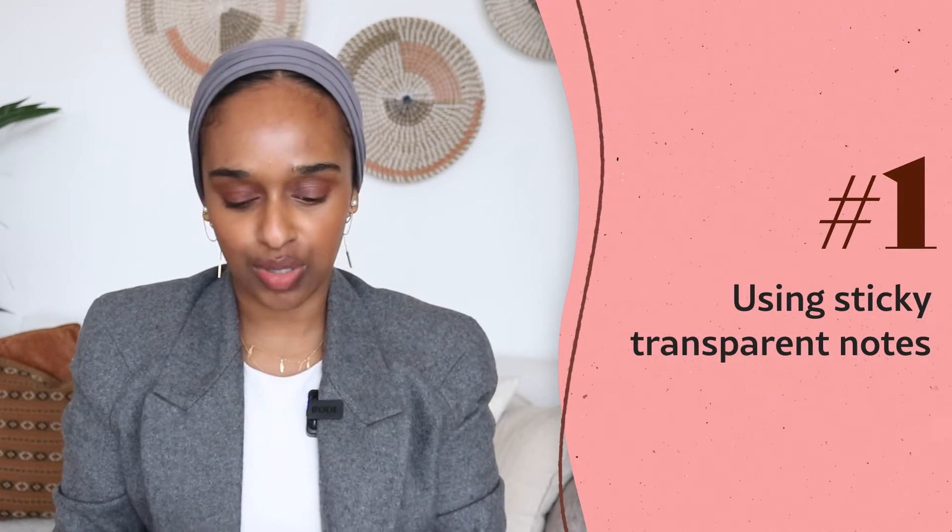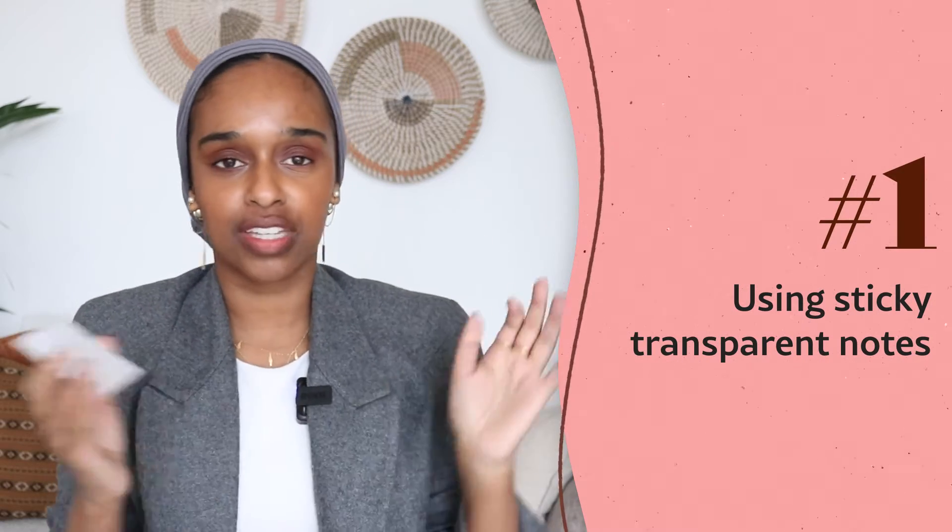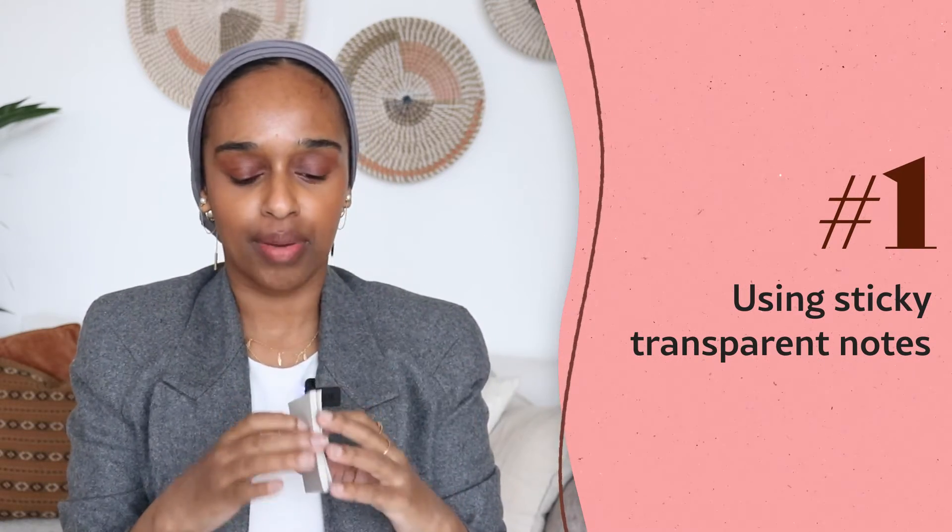The first technique is using transparent sticky notes. Lots of us use standard post-it notes — the yellow, green, blue, and orange ones — but these are transparent sticky notes, meaning they are slightly see-through. You can use them to do tracing for your revision notes and flashcards, and they build on research points around reading and memorizing.